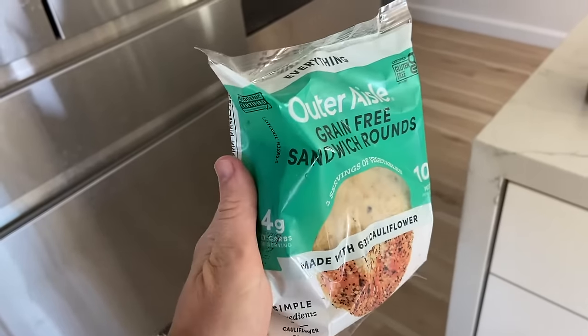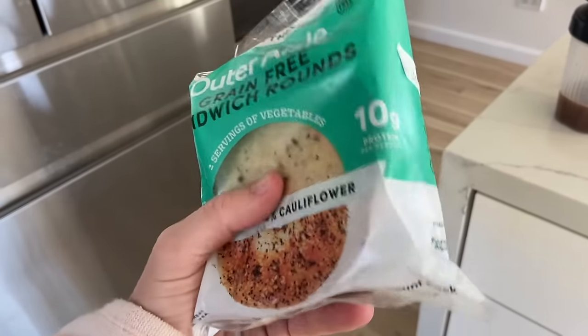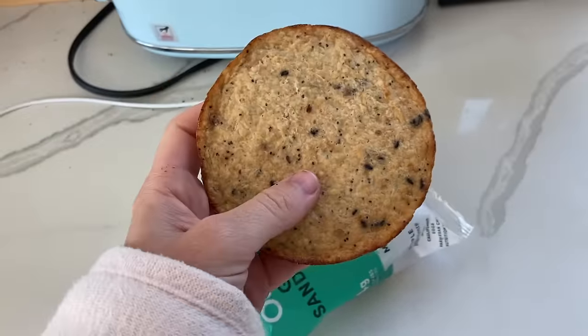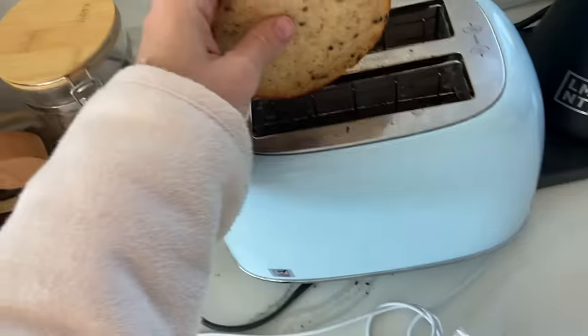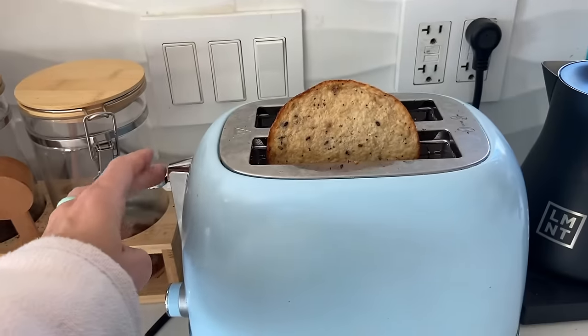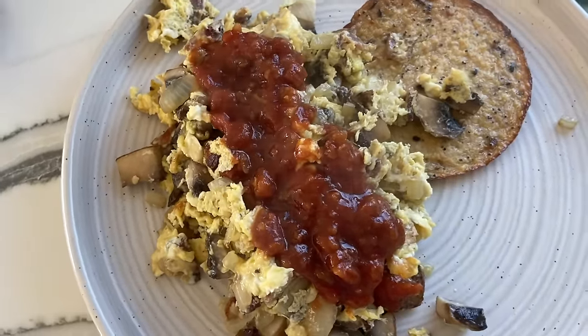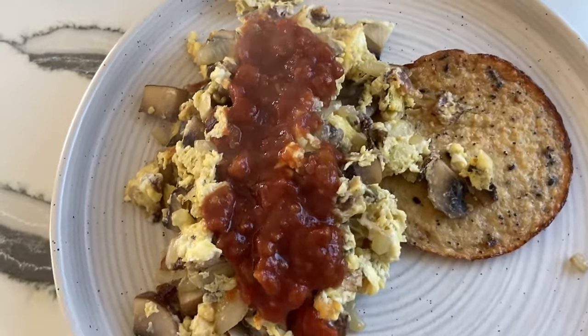Specifically, I like to use cauliflower thins from the brand Outer Aisle — not sponsored, I just really like this brand. The cauliflower thins are made from cauliflower, eggs, and parmesan, and one serving has 10 grams of complete protein. You can just pop these in the toaster, pair them with your eggs, and add a pinch of shredded cheese on top to get that extra couple of grams of protein to hit the full 30 grams. I personally love to add hot sauce and salsa on top — so good.